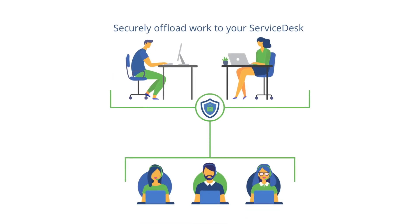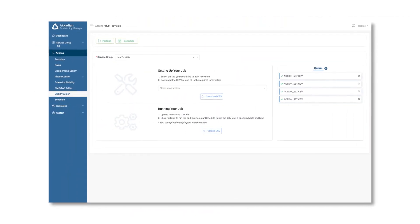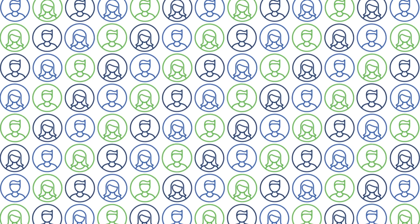Role-based access allows you to securely offload work to your service desk, with the ability to control access to jobs, clusters and sites. With our bulk provisioning tool, you can easily roll out UC apps to thousands of new users.